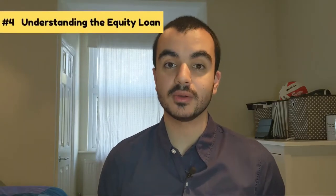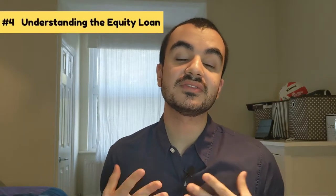Rule number four is understanding how the equity loan works. Once you have at least 5% as a deposit, you can ask the government to purchase a proportion of your property — up to 20% if you're living outside of London, or up to 40% within London. Let's use an example: I want to purchase a £400,000 house. I'm living outside London so I'm only eligible for up to 20%, but I'll show the maths for both 20% and 40% for comparison.